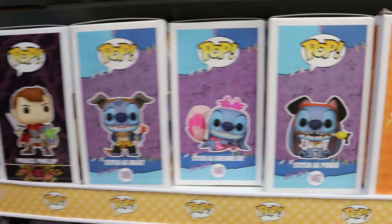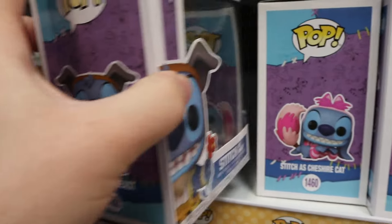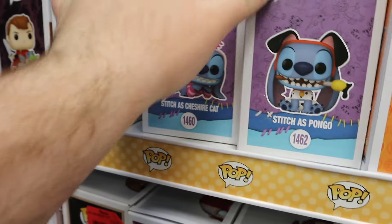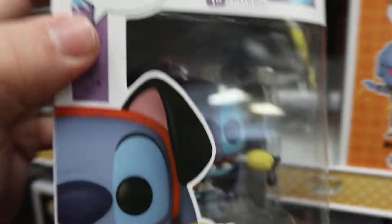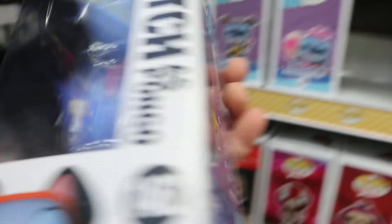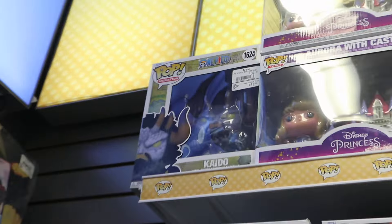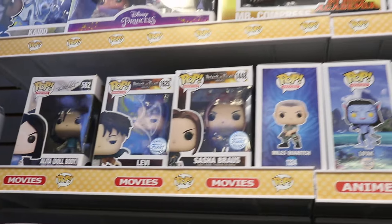Something that released a while back in the States but hasn't really arrived in Canada are the new crossover Pops of Stitch with different Disney characters. We got Stitch as Beast, Stitch as Cheshire Cat, and Stitch as Pongo, which is really awesome to see. These are some pretty decent Pops, but I do like the Alien Remix much better. Then up there I see a 6-inch One Piece Pop, which is pretty cool, and some Attack on Titan, along with a section of bigger size Pops.